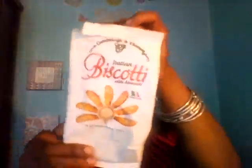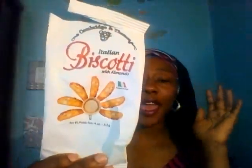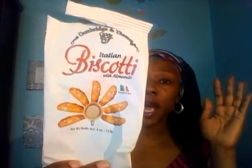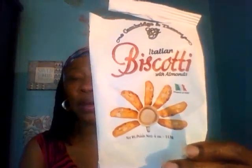These almond biscottis by a company called Cambridge and Thames — this was a purchase for me a couple of times this month. I love these biscotti. I haven't had biscotti in so long with my coffee, and this actually made me go out and purchase Nonni's biscotti from Sam's Club because I realized I've been missing it. These are very good and tasty — even my children love these. It's a four-ounce bag. Nice crisp biscotti, tastes really good.